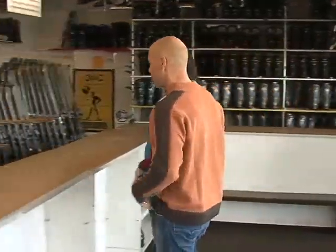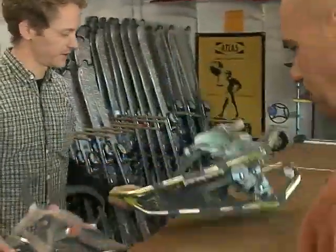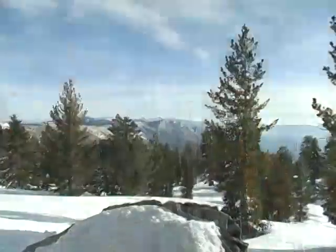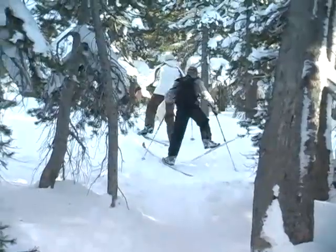We met with John who set us up with some gear and gave us a little advice. Mount Rose Meadows is a great place for snowshoes. Most people coming into the store are actually heading up to the meadows — beautiful views of the lake, great terrain, an awesome place for both snowshoes and cross-country skiing.